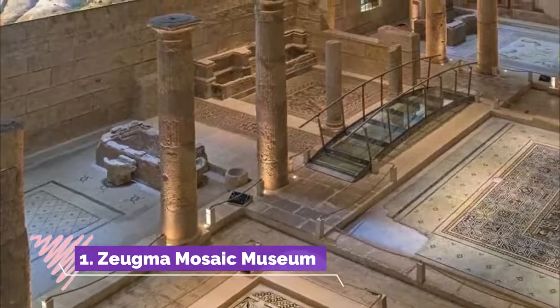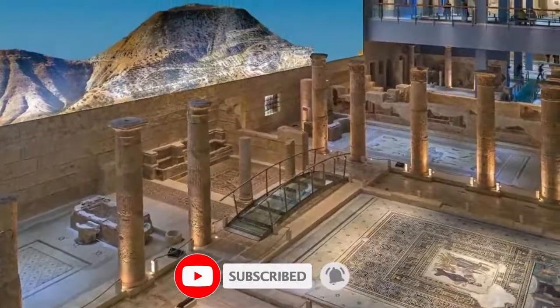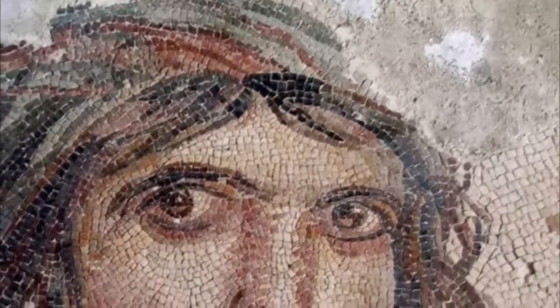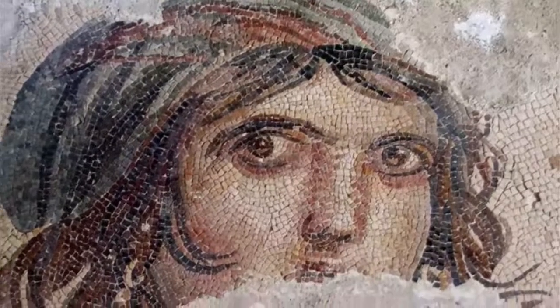ZUGMA Mosaic Museum. One of the top tourist attractions in Gaziantep is the world-class ZUGMA Mosaic Museum, which is the largest mosaic museum across the world. The 32,000 square meter museum opened its doors to the public in 2011, exhibiting 1,700 square meters of mosaic collections and holding the famous Gypsy Girl Mosaic.